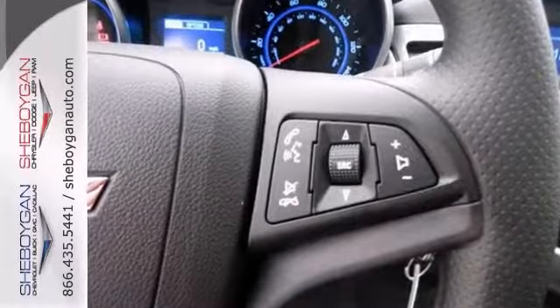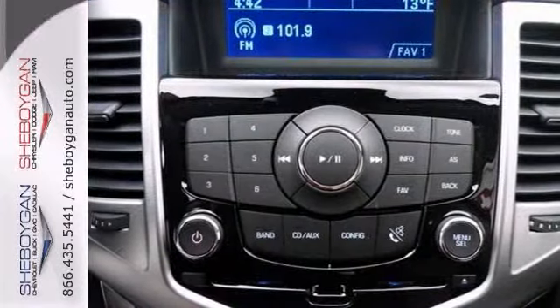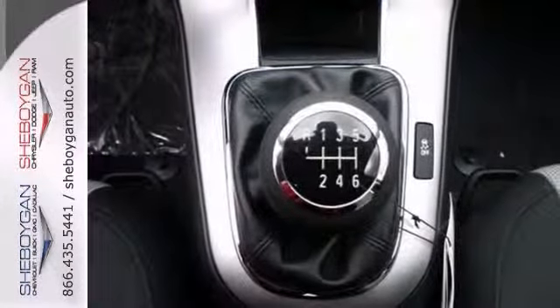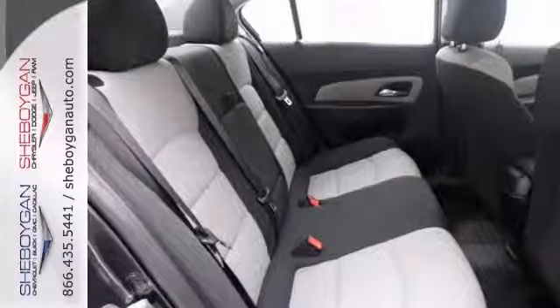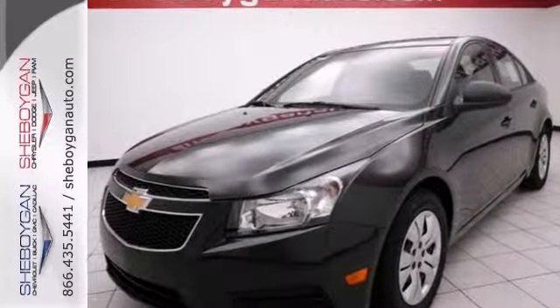It features Bluetooth wireless and dusk sensing headlights. This one also comes with a multi-function steering wheel. It has a CD player, manual transmission and auxiliary audio input. And it has so much more you need to see. Just check out the two-tone interior. Come on in and see it today in person and take it for a test drive.